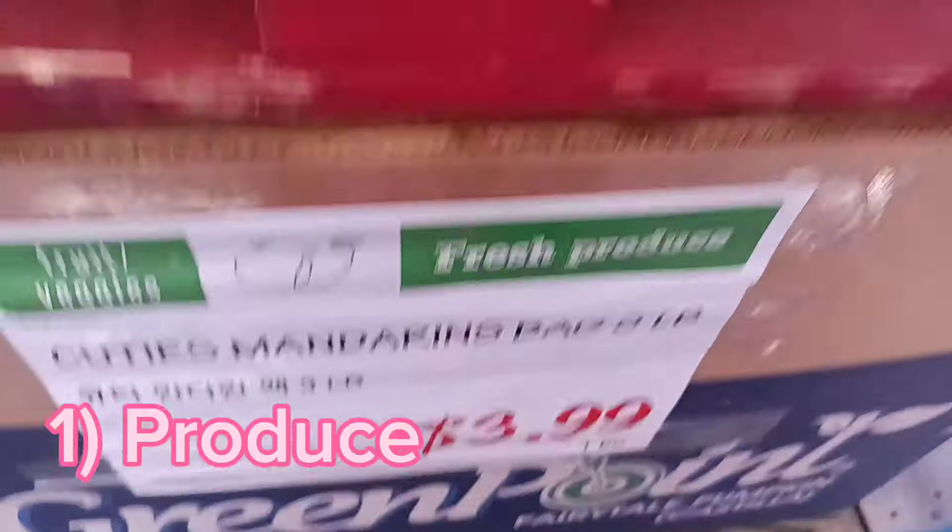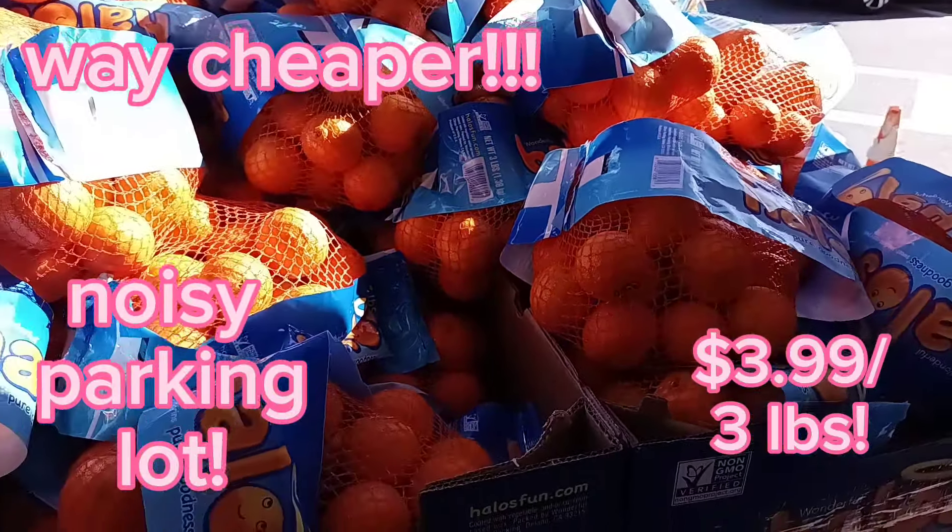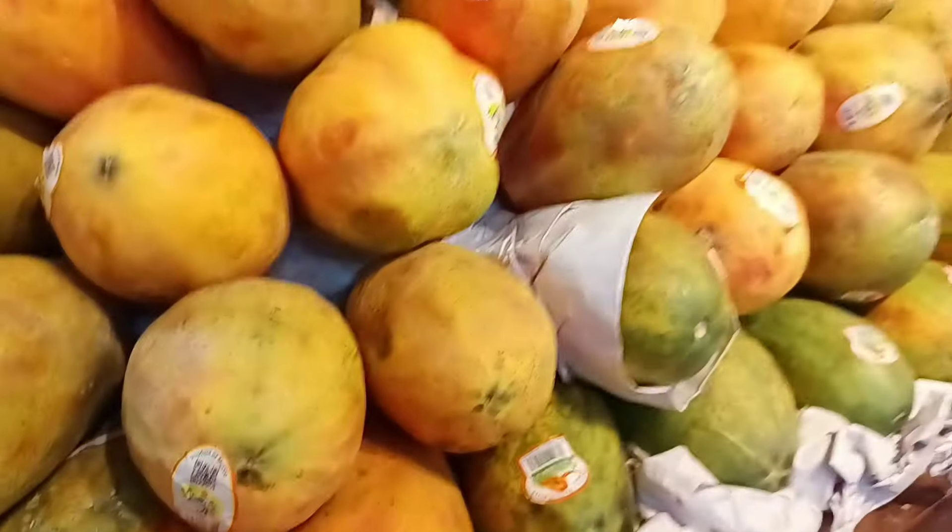We are coming up right onto the Lunar New Year, so I'm expecting the store to really be packed in there. I'm going to get as much video as I can. Just look at this price — way cheaper than a regular supermarket. We're getting these great prices on a gorgeous papaya.